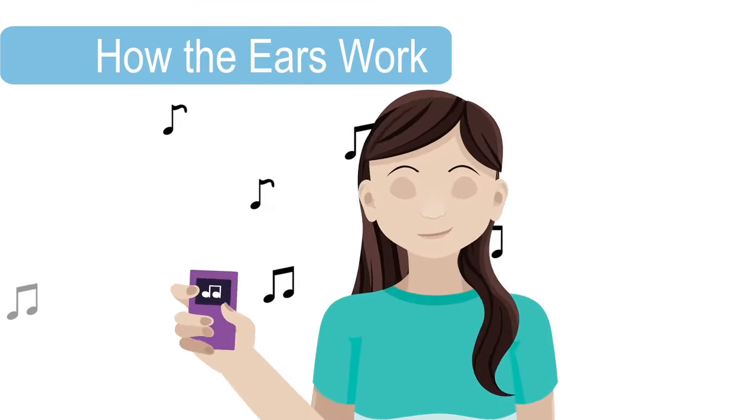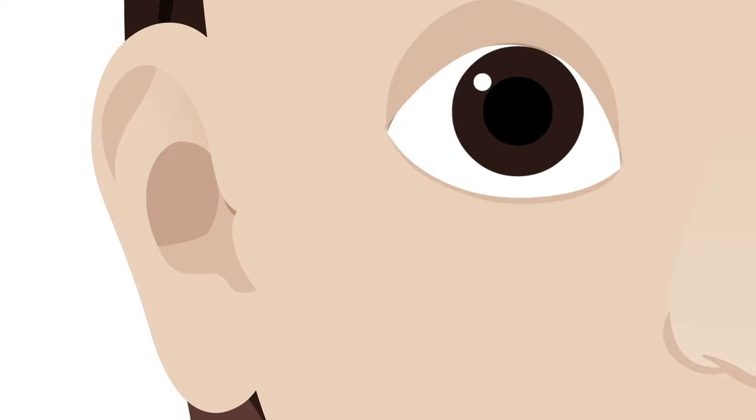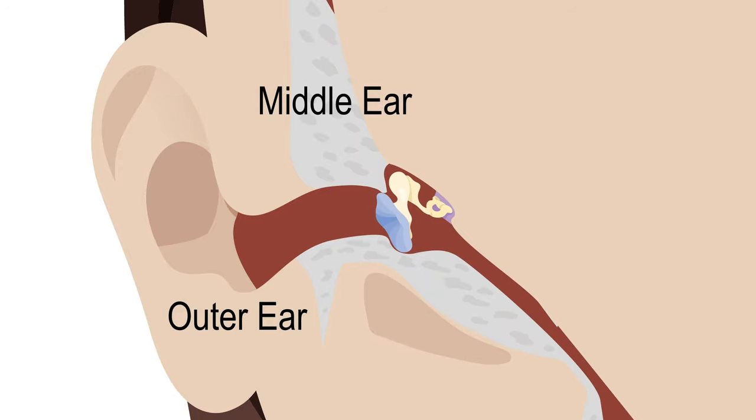The ears collect sounds and turn them into messages for the brain to interpret. They also send information about balance to the brain. Three sections of the ear work together to make this happen. They are the outer ear, the middle ear, and the inner ear.